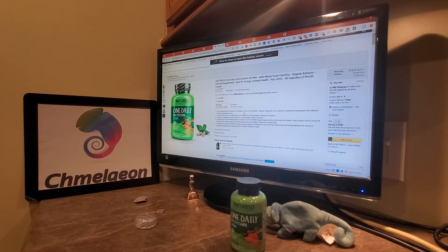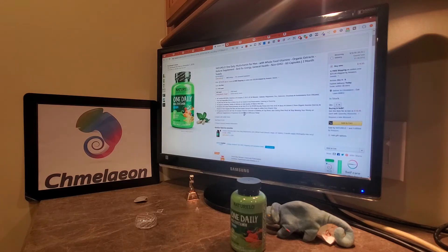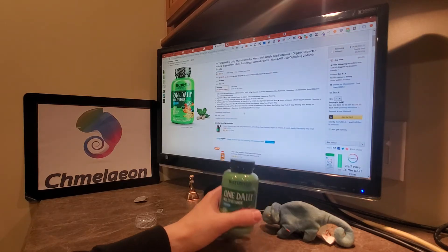Features B12 from methylcobalamin, B6 from P5P, MTHFR-friendly folate, biotin, vitamin C. Vegetarian formula, broad B complex vitamins, cultured with probiotics. Top rated, best selling male multi. Stop wasting your money on ineffective supplements — experience the Nutrello difference today.